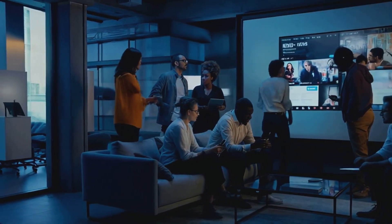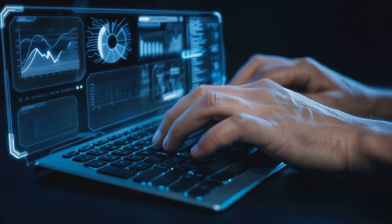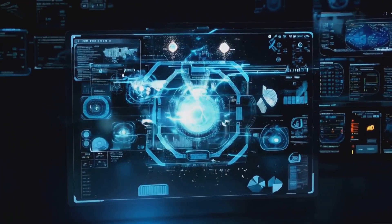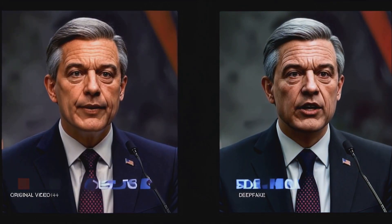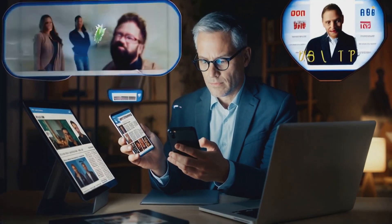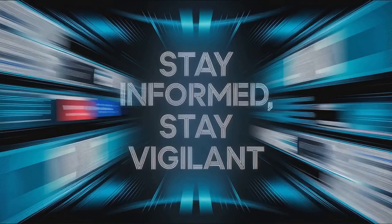AI is a double-edged sword. It can create chaos, but it can also bring clarity. The key is staying informed and vigilant. To recap: AI is a powerful force in the fight against fake news, but it's also one of the tools being used to create it. From deepfakes and sensational headlines to AI-powered fact-checkers and detection tools, the battle between truth and misinformation is more intense than ever. You have the power to outsmart fake news by staying informed, using tools like Snopes and factcheck.org, and looking out for red flags like unverified sources or sensational language. Remember, every click, share, and comment matters in shaping the online world we all live in.